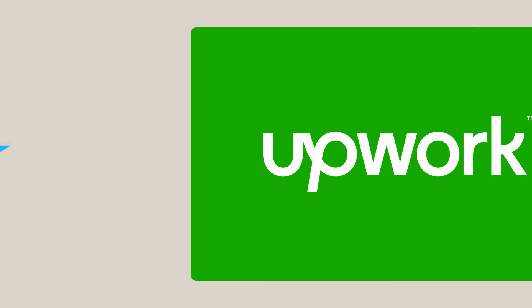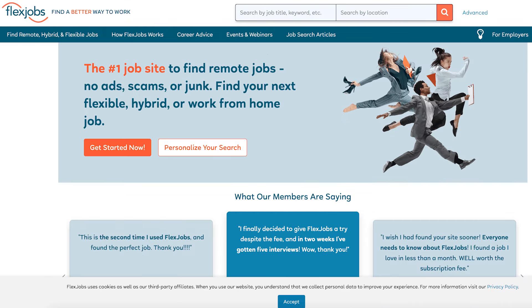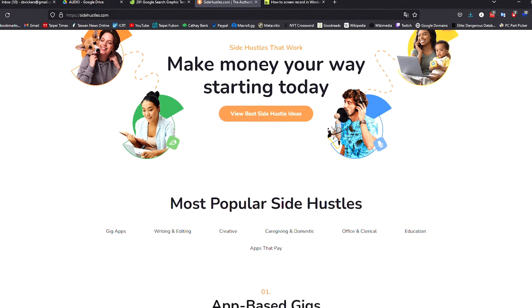There are dozens of websites that advertise remote jobs in the niches we've listed in this video. Try searching for freelance jobs on sites like Upwork, Freelancer, and Fiverr. You can also find traditional remote gigs on job hunting sites like Indeed or FlexJobs, which is a job board specifically dedicated to remote and flexible work. For more info on any of the jobs mentioned, or for even more remote gig ideas, check us out at SideHustles.com — links are in the description below. I'm Cece, see you later.